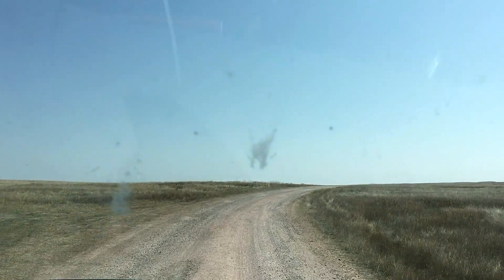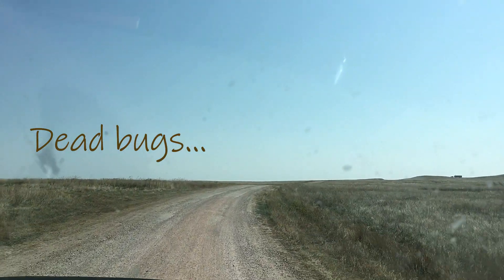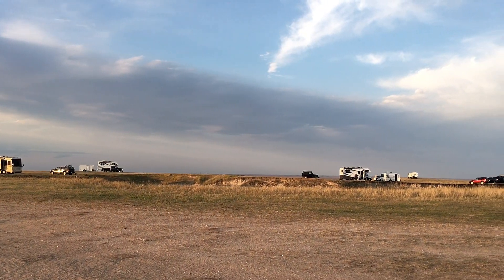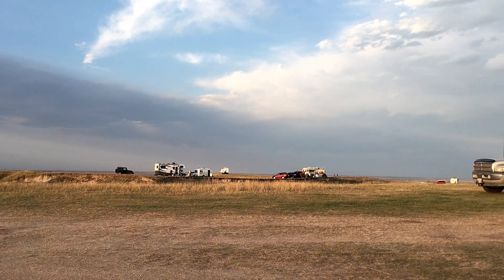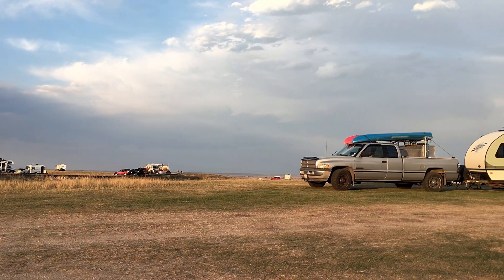The dispersed camping area is reached by the road heading south out of Wall towards Badlands National Park. The road's a big, long loop. We turned left at the first turn in and saw loads of RVs all set up between the dirt road and the cliffs.